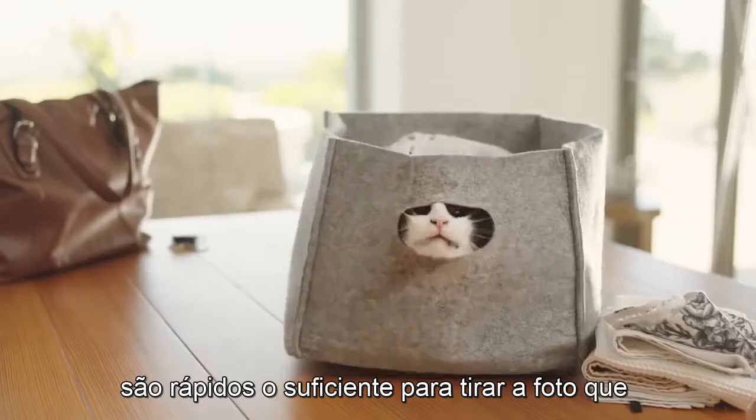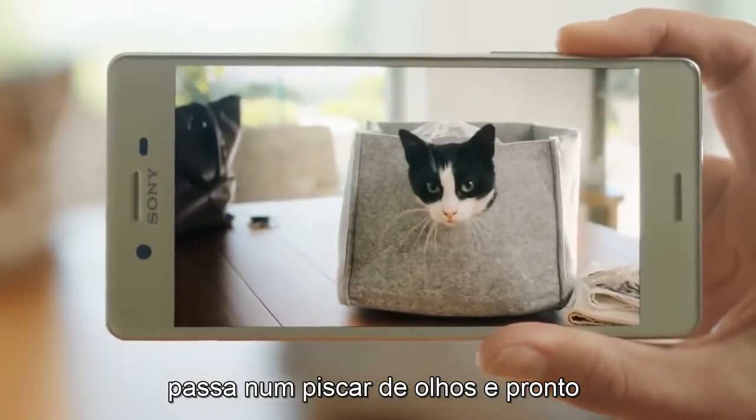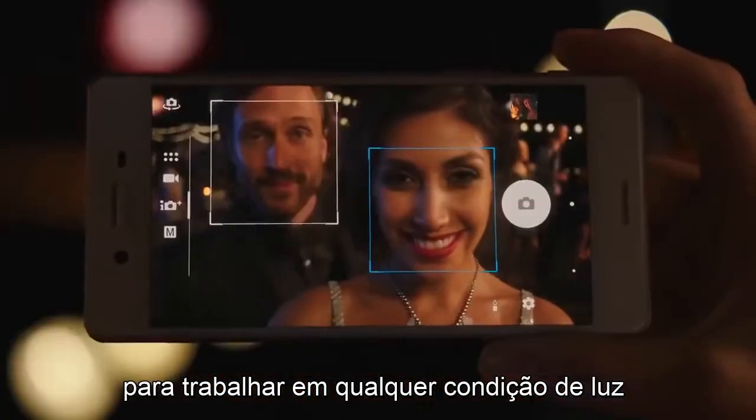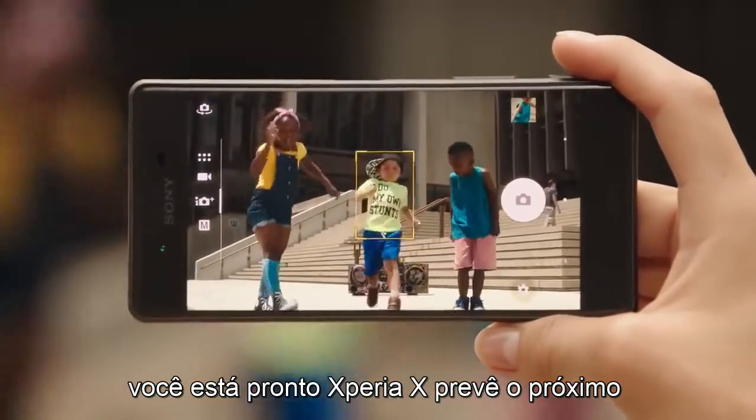Something new is here and ready when you are. Fast enough to get the shot that passes in the blink of an eye and ready to work in whatever light condition. Are you ready? Xperia X predicts the next move.